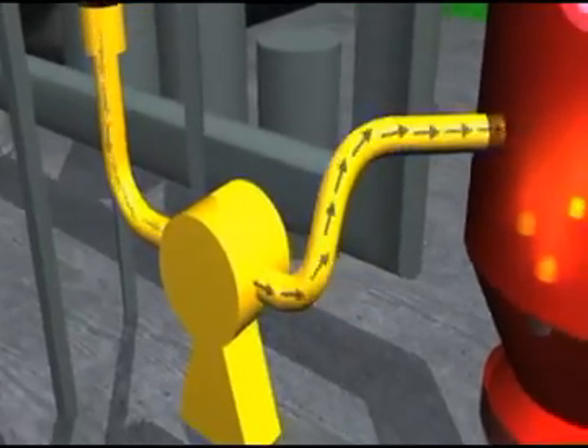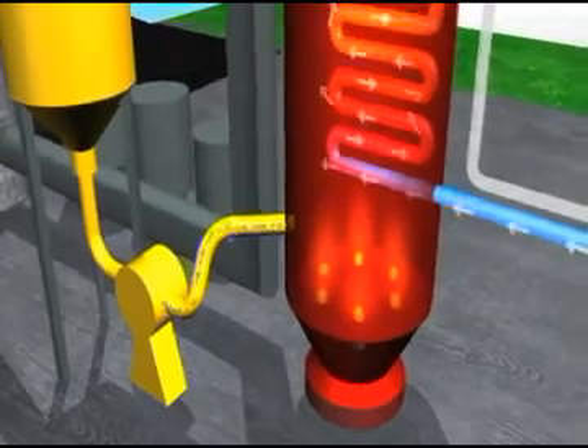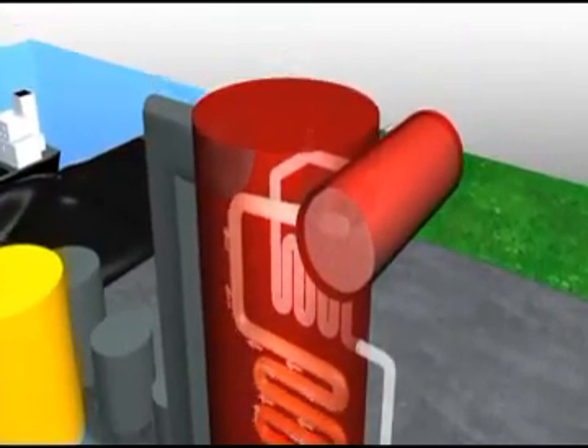The pulverized coal is fed into a large industrial furnace that is surrounded by boiler tubes filled with water. The intense heat from the burning coal heats the water in the boiler tubes and turns it into steam. The steam is transferred under pressure at high speed through large pipes to turbines like these, and it is this pressure and flow that pushes the blades of the turbine, causing it to spin.